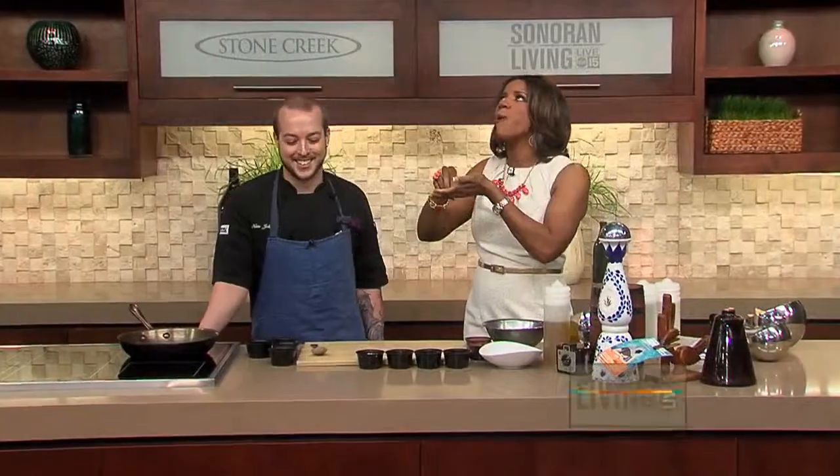We are back in the Stone Creek kitchen, and I am not going to be outdone. I didn't try it on camera because I knew I couldn't talk with my mouth full. It is so good.